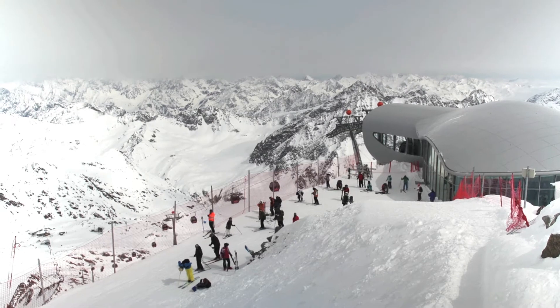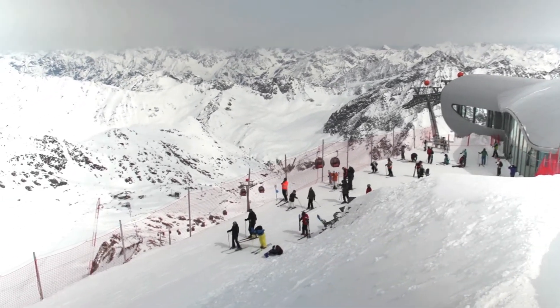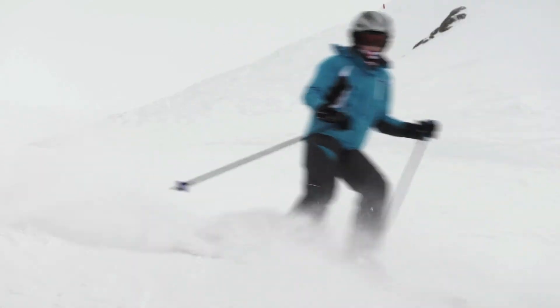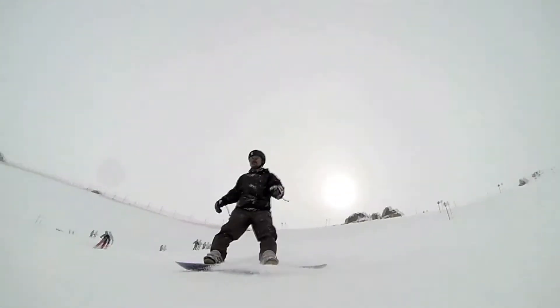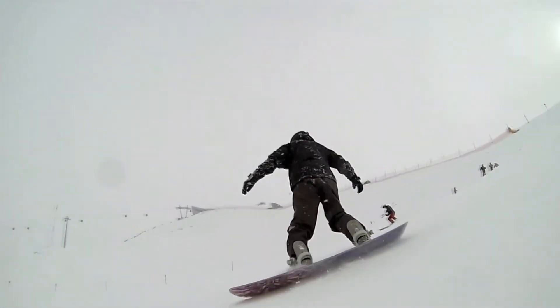Packed powder as far as the eye can see, fantastic panoramas and pristine slopes — everything has to be perfect for winter lovers to fully enjoy their vacation. This goes for the slopes as well as the lifts.